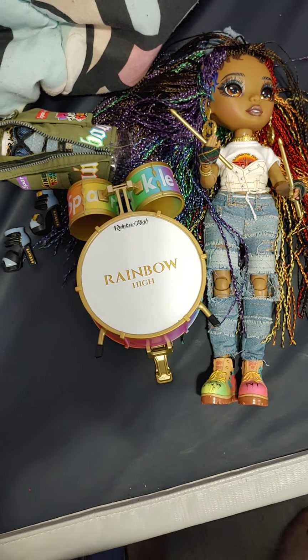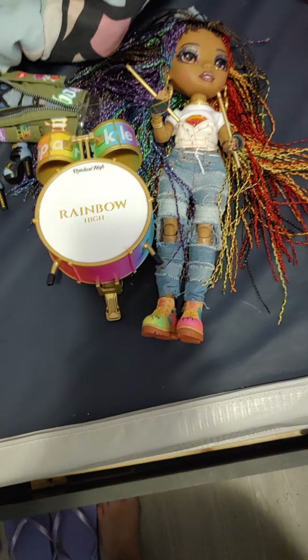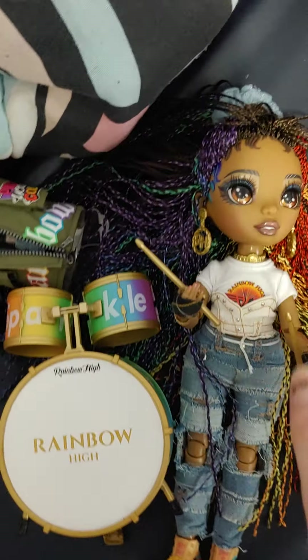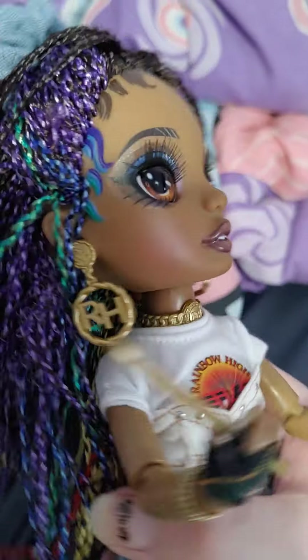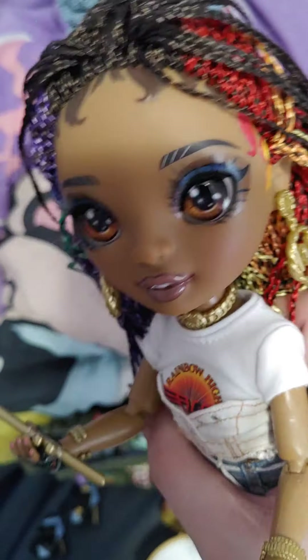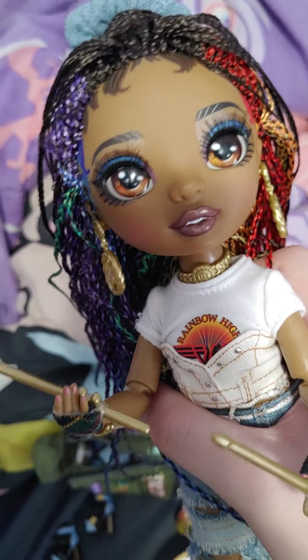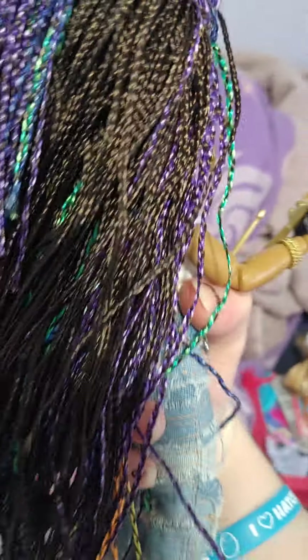I bought Carmen recently used, and then Target put the Rockstar dolls on sale, so I picked up Vanessa on sale. I got her brand new for $25 plus tax — I did not pay shipping because I ordered a bunch of stuff. I'll be reviewing a bunch of things I bought from Target, and she was one of them.